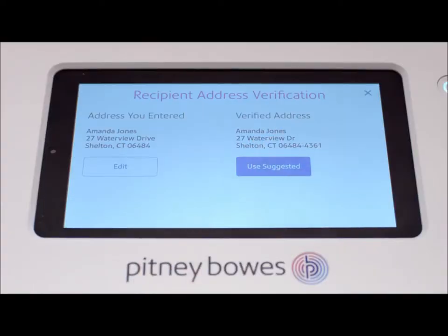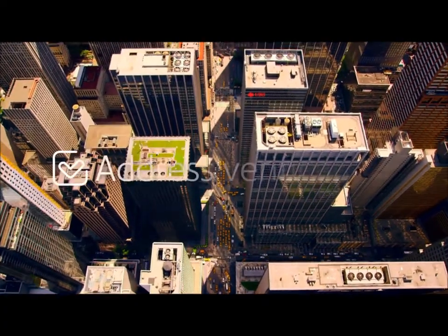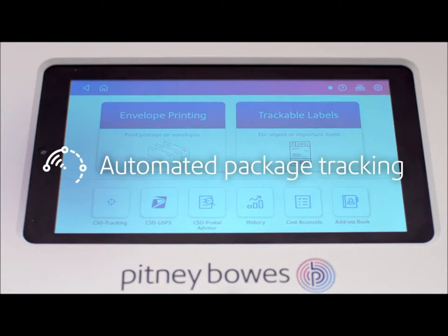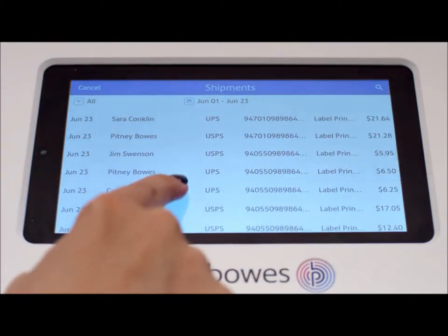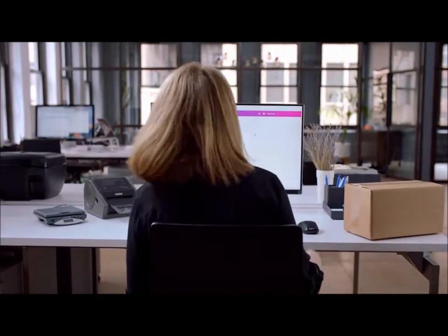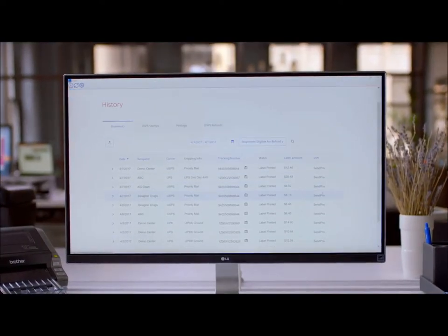An easy-to-use address book works across all carriers and verifies addresses before you send. Automated package tracking for every shipment keeps you informed. Plus, the C200 lets you ship and track packages with secure access right from your computer or a mobile app.